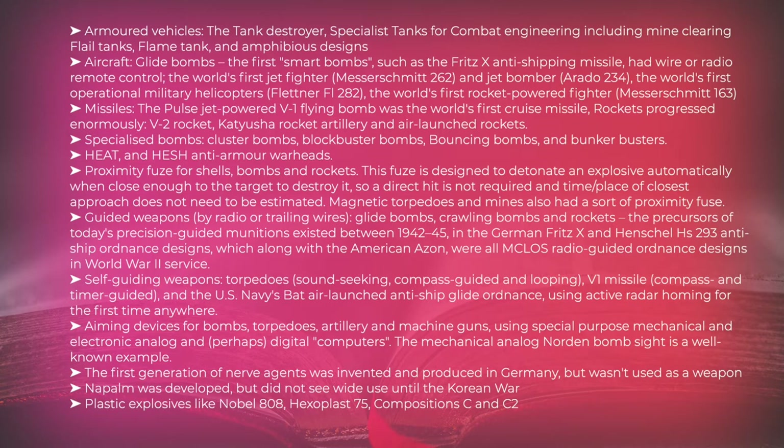Armored vehicle developments included the tank destroyer, specialist tanks for combat engineering such as mine-clearing flail tanks, flame tanks, and amphibious designs. In aircraft, glide bombs were the first smart bombs — such as the Fritz-X anti-shipping missile with wire or radio remote control. The war also saw the world's first jet fighter, the Messerschmitt 262, and jet bomber, the Arado 234; the world's first operational military helicopters, the Flettner FL-282; and the world's first rocket-powered fighter, the Messerschmitt 163.